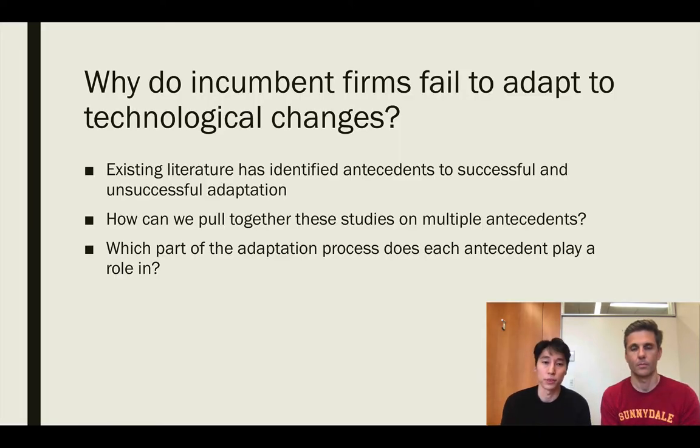The existing literature has focused on finding the antecedents to successful and unsuccessful adaptation of incumbents. The question is how we can pull together these multiple papers that have taken different theoretical angles to study this phenomenon. In reviewing these papers, we try to bring these antecedents together to paint a more holistic picture of how the antecedents may work together.